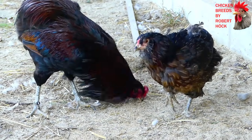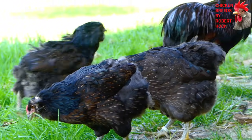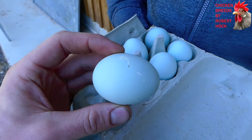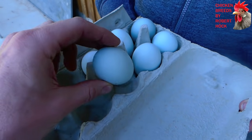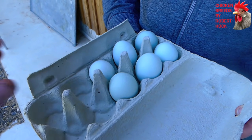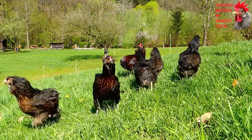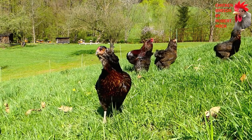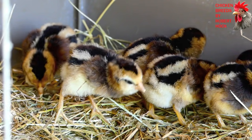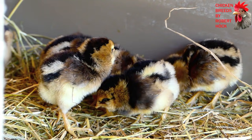If you are searching for a chicken breed that lays eggs in unusual colors, the Araucana will always be a good choice. The bluish eggs of this breed are eye-catchers and very popular. Another name for the Araucana chicken is South American rumpless chicken, because these chickens have a lack of tail. These young Araucana chicks look absolutely sweet with their striped backs.